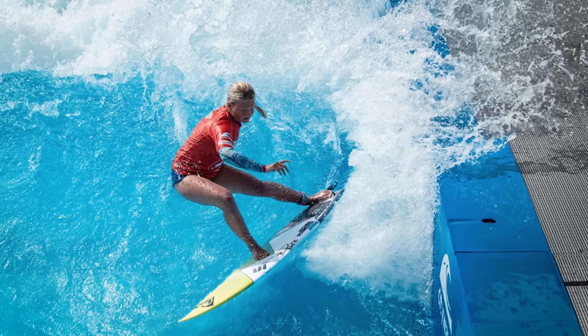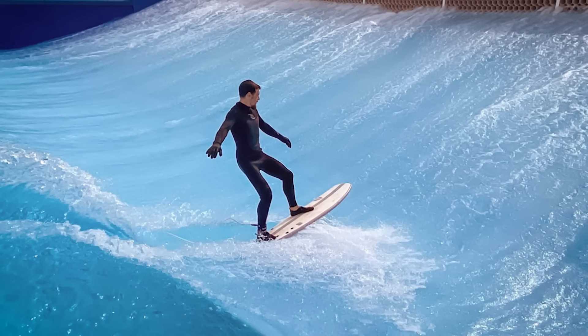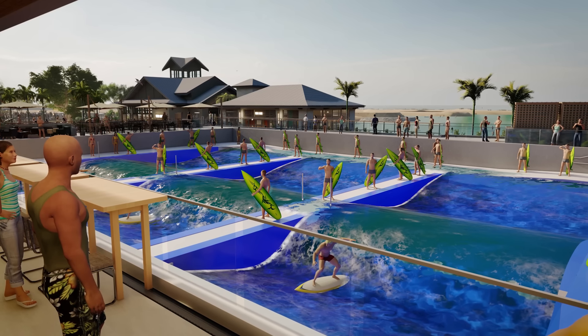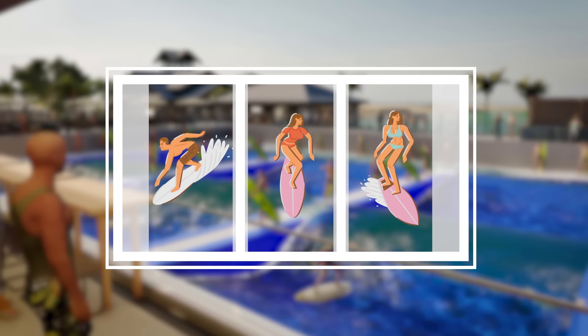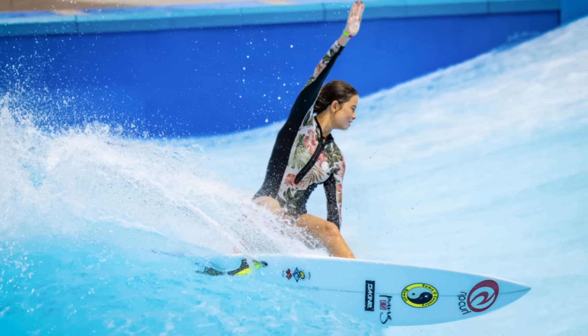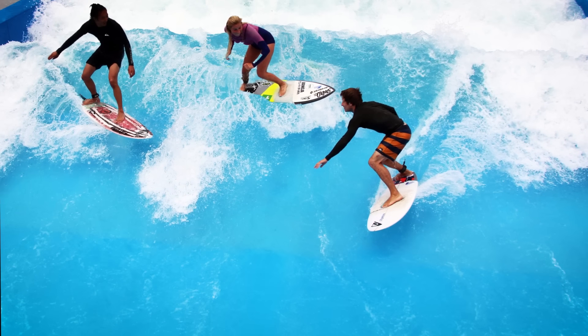This includes the ability to create breaking sections for attacking the lip or practicing aerials. The 100-foot-wide wave can operate with retractable pool dividers to create one, two, or three channels of surf action to run contests, create a variety of waves for varying skill levels, and have over 30 people per hour surfing.